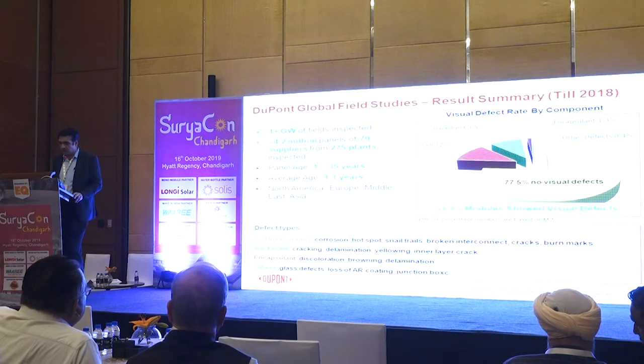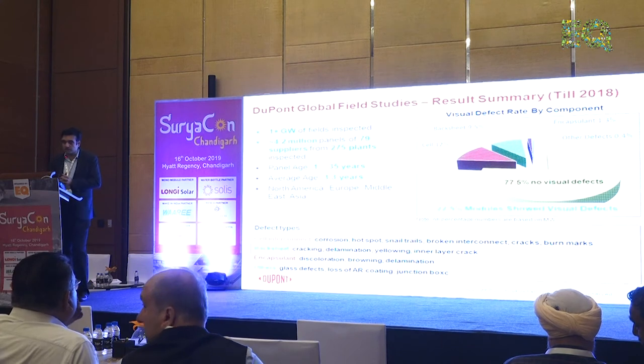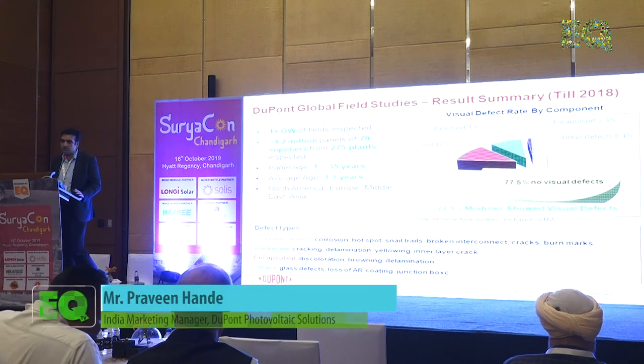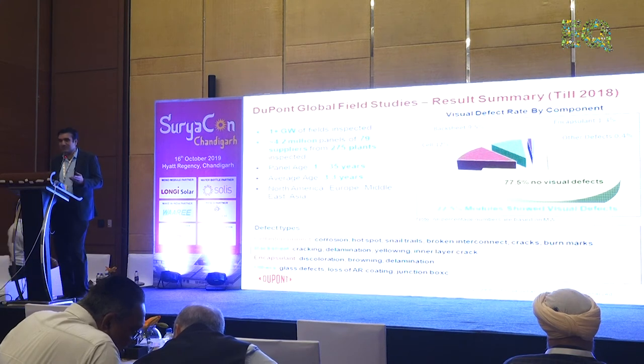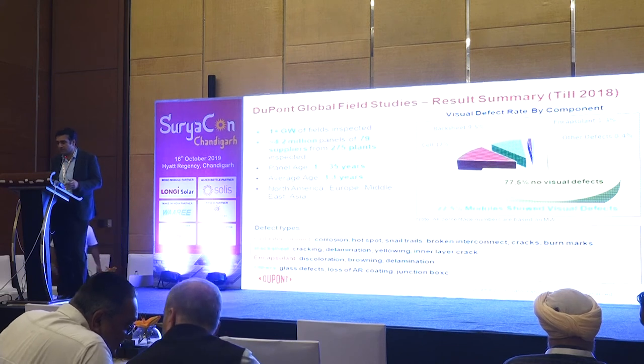Just two slides on the comparison. We made this study up to 2018 and then added more installations up to 2019, which also had a lot of Indian installations. As of 2018, we had done more than one gigawatt of inspection. Amongst the population we inspected, around 78% was not defective. You had 12% of cells which were defective, backsheet at 9.5%, and encapsulant at 1.3%.